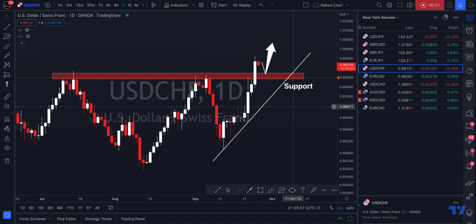Hey traders, just an update on USDCHF. Anytime we see an impulse, we want to see some type of corrective structure. You can see that this is where we're topping off at resistance at 0.9963. We've already started rejecting right off of that area.